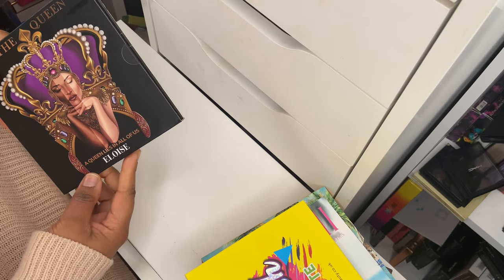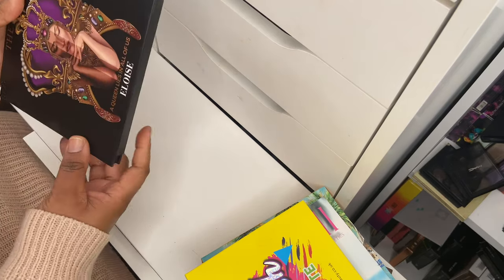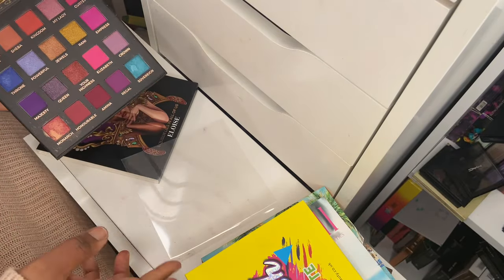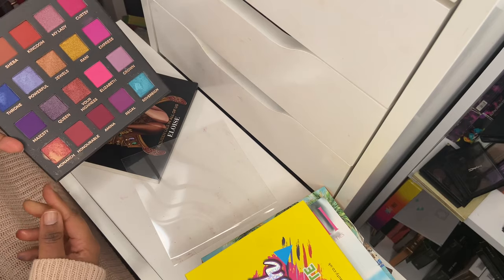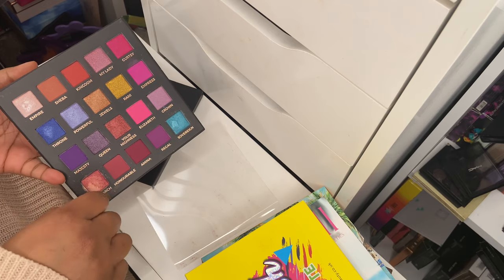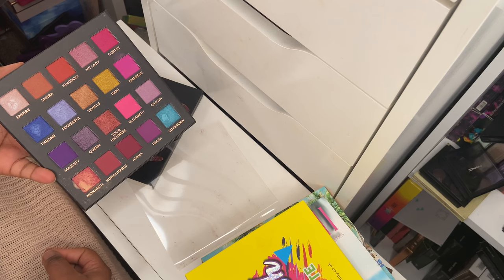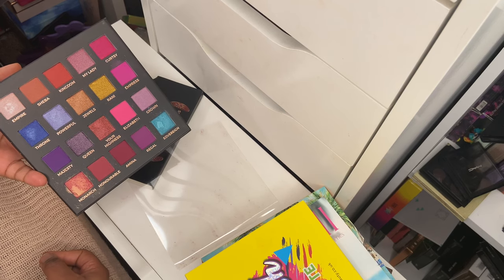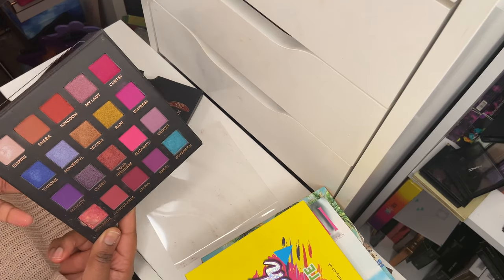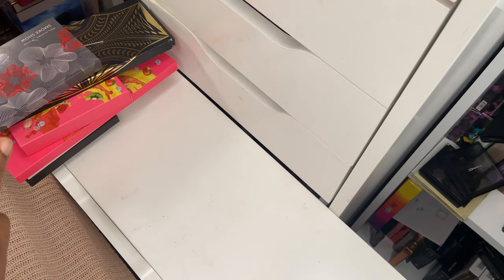Next up is another Black-owned indie brand — iLouise Beauty — and this is their Queen eyeshadow palette. It has a nice color story, but I don't really care for the packaging; my brush really struggles to get in there and pick up the shadows. The shadows are a little bit stiff, but I do love the color story. I'm going to hang on to it for now and see how much use I get out of it.